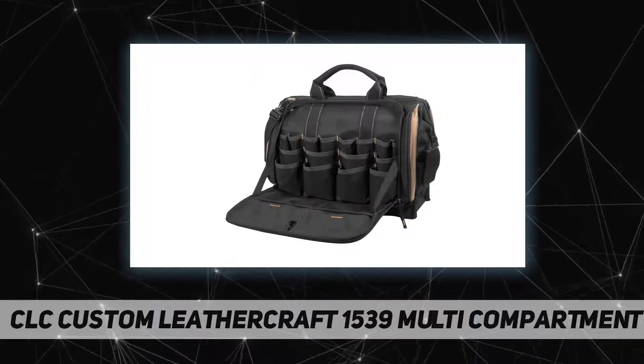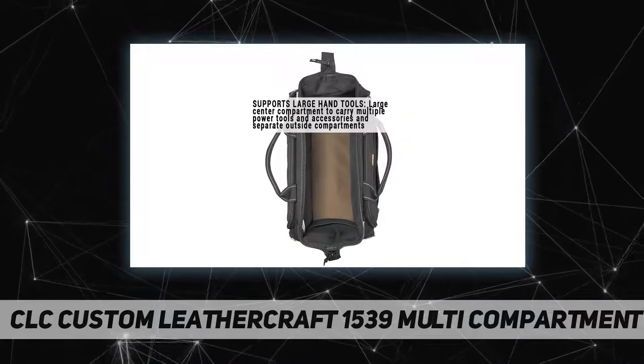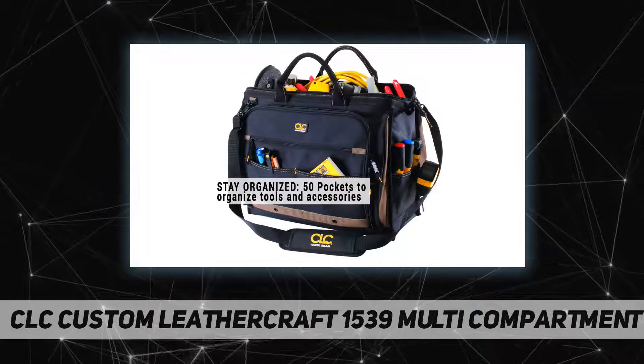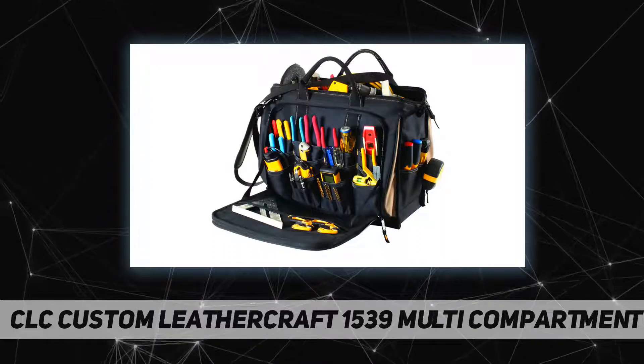Heavy-duty poly fabric body with poly ballistic trim and binding. Measures 18 by 7 by 14 inches. The roomy interior holds both power tools and larger hand tools, while the larger outer compartments with pockets keep tools neatly organized.